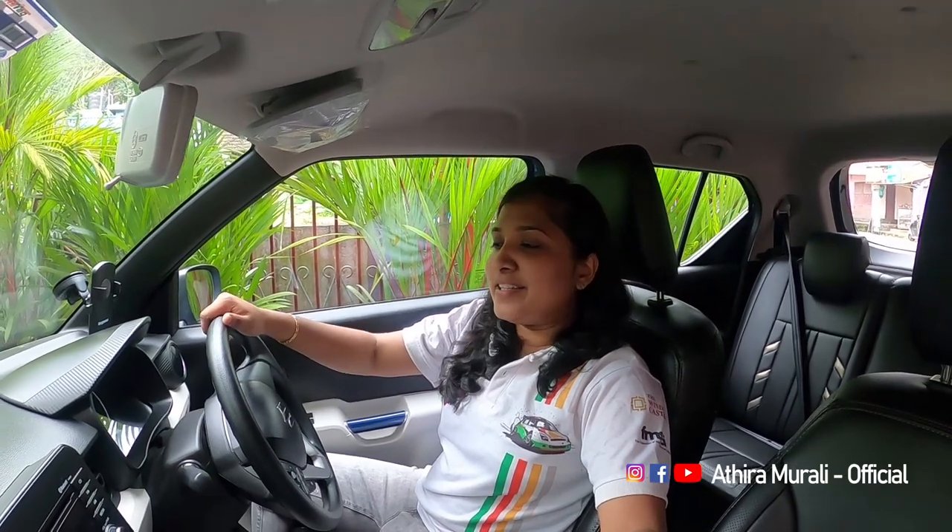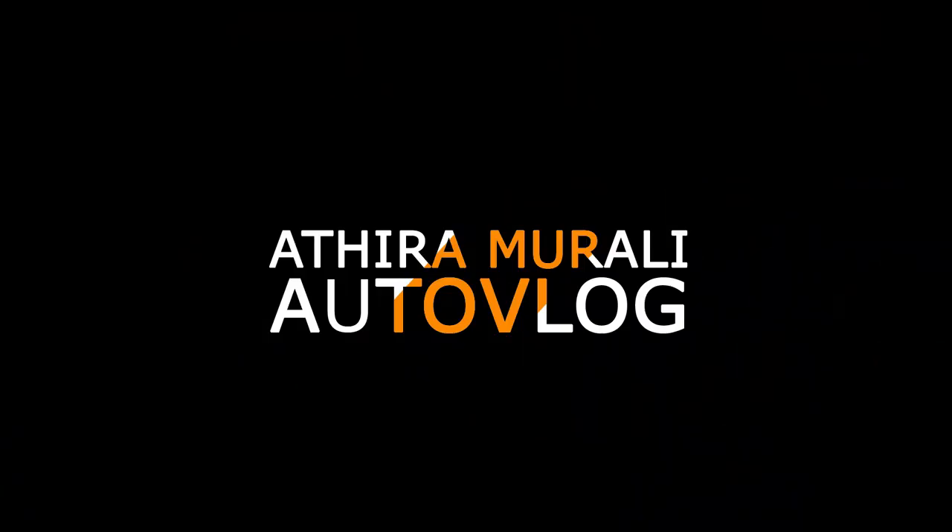If you have any questions, please leave a comment in the comments. Please check out Adhira Amurili's official Instagram. I'll see you in the next video. Adhira Amurili signing out. Bye-bye.